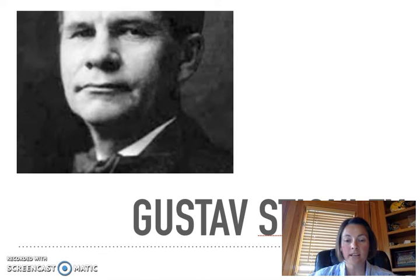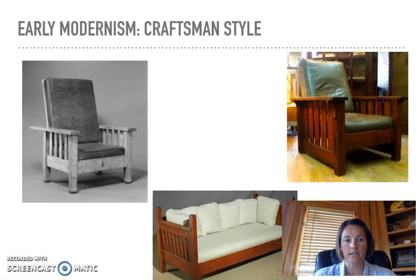Speaking of sturdy and simple, Stickley's furniture was often described as such, as well as plain, solid, and strong. You will probably recognize this style as you look at the pictures I will be providing throughout this video. The colors associated with this time period and style were light earth tones, such as green, tan, and rust. And the floors in people's homes generally consisted of wood, decorative tile, linoleum, and rugs.